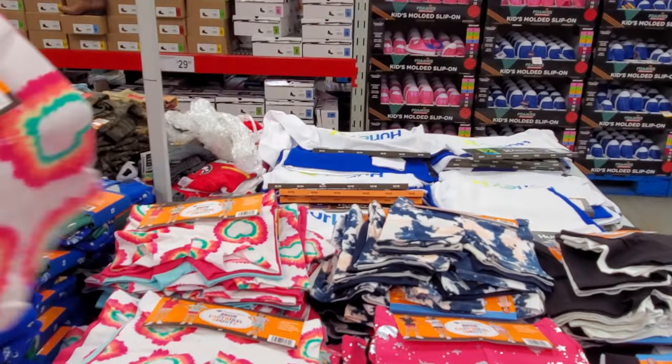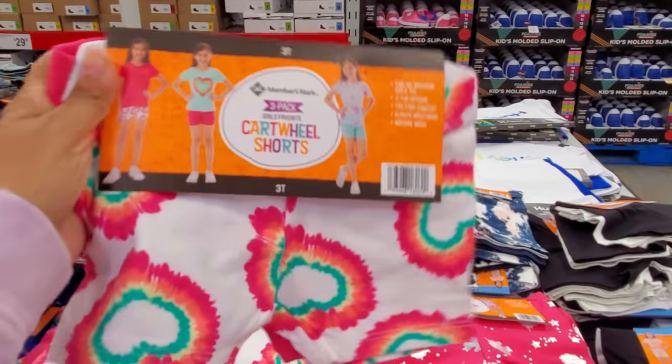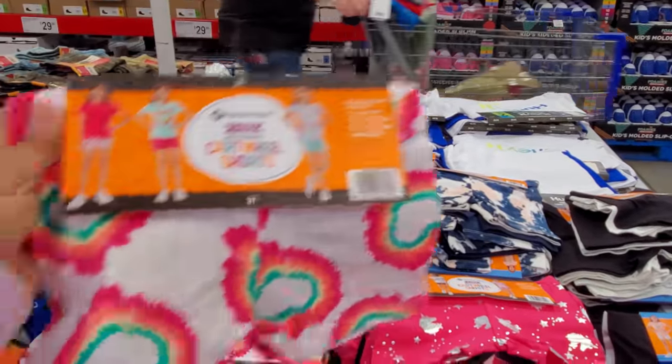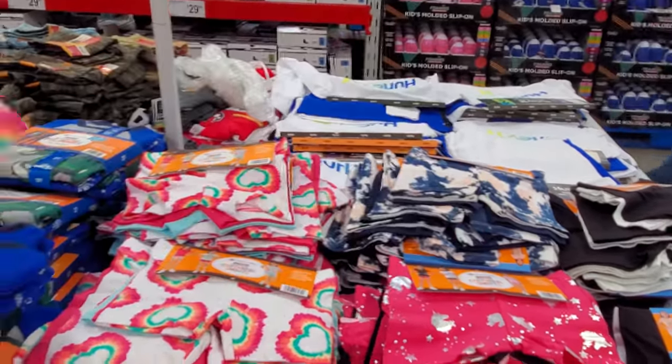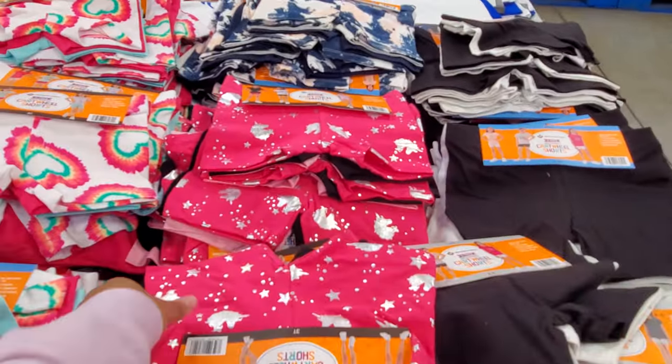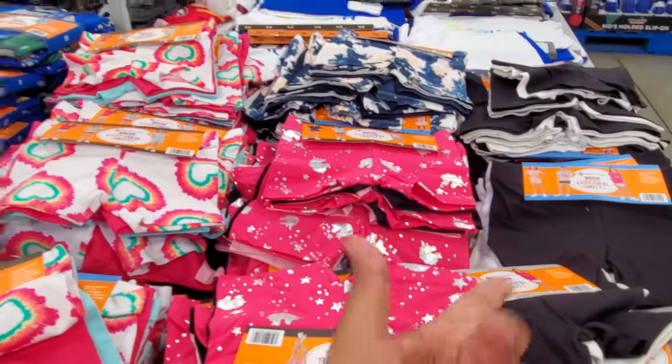Which is not bad — if you go to Walmart, their clothes are inexpensive, like Granimals or Wonder Nation. I think they're like $3 to $4, right? So they're still cheap but you only get one. Here you get three for $7.